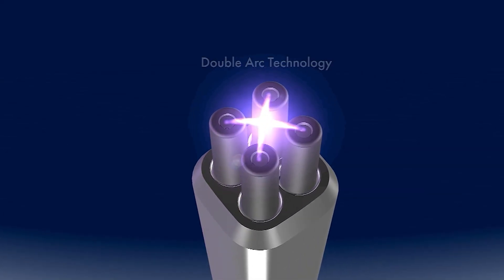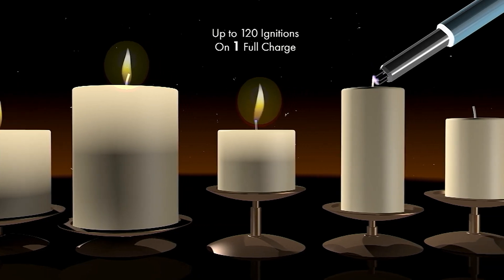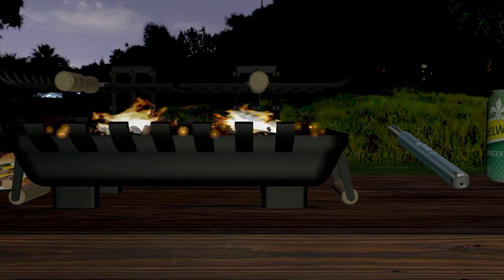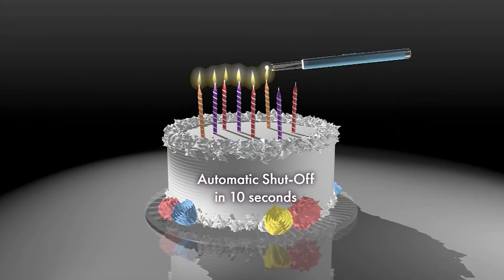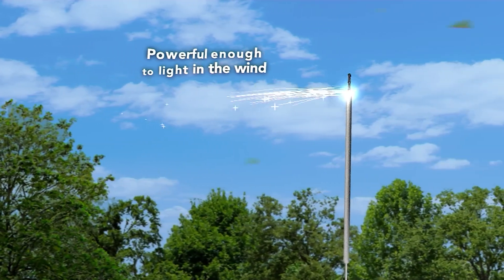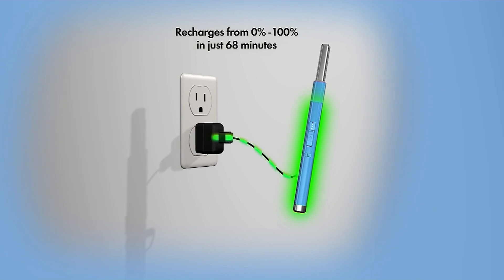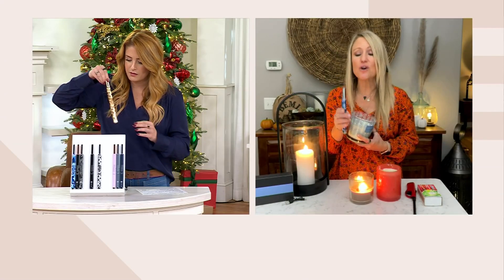It's a real smart tool to have around — especially if there's a power outage, or if you just want to set the mood, light some candles, or go out to the grill. It has a really nice long reach so you stay away from the flame itself. Automatic shut off in 10 seconds as well. It comes with charging cables, and it's powerful enough to use in the wind — you literally cannot blow it out, because it uses electricity and not a flame.